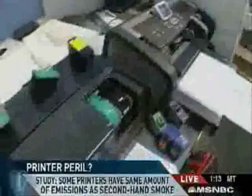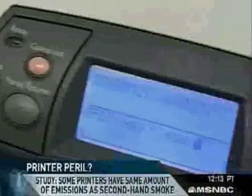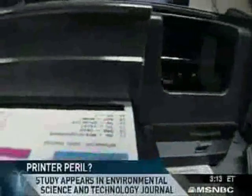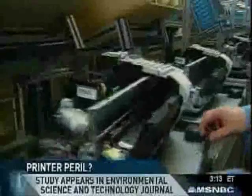Well, the interesting thing about the study is that they actually don't make any claims about what the particles are. They didn't do any chemical analysis — they just did some measurements and found that there are, in fact, particles coming out of many different varieties of laser printers. My suspicion is that these particles are most likely printer toner, which is basically carbon with a little bit of polymers mixed in to adhere to the page.